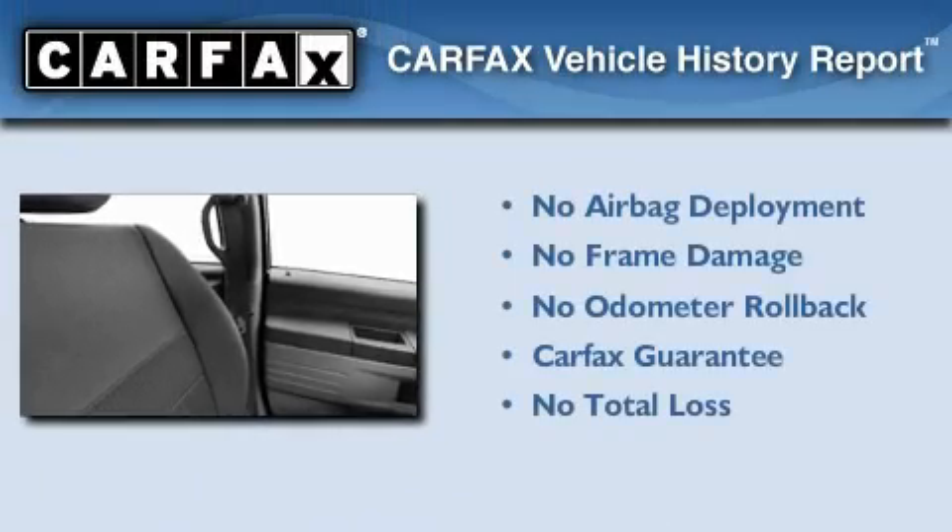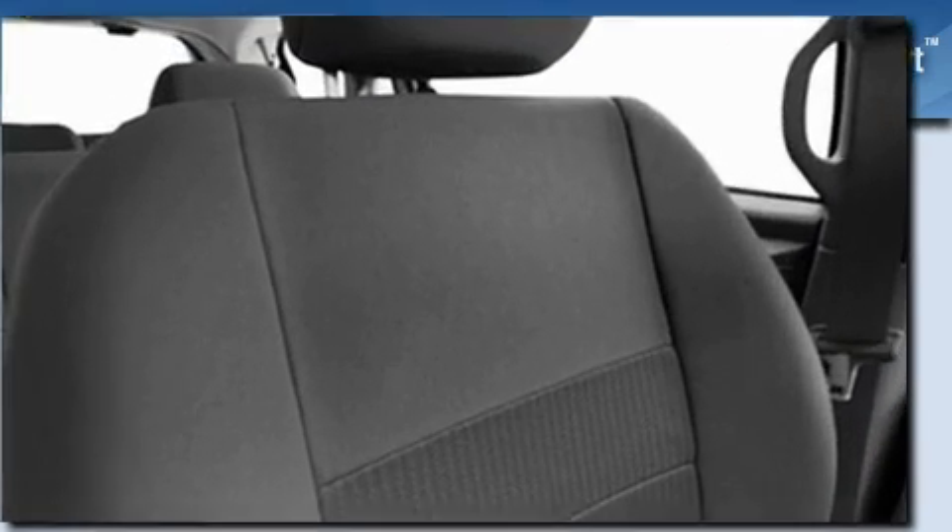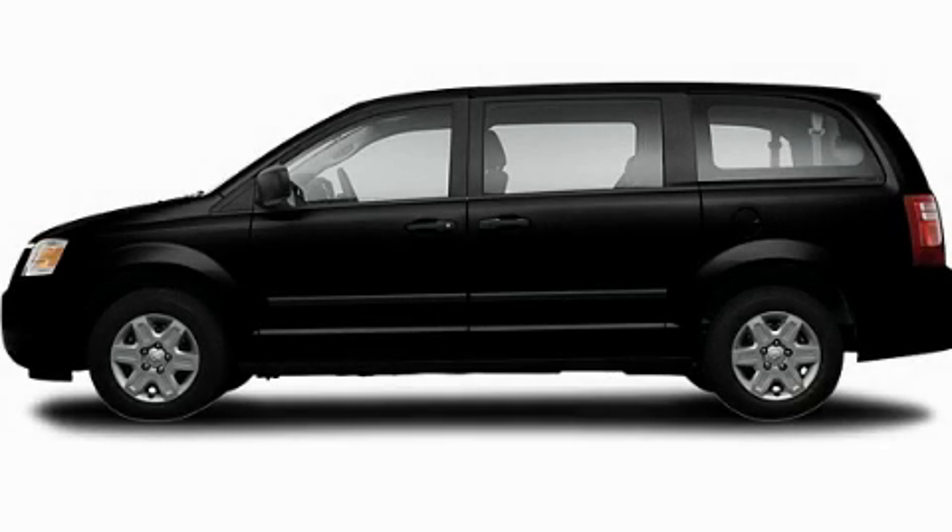Not to mention that this Dodge qualifies for the Carfax buyback guarantee. This automobile won't last long at this price — call and arrange a test drive now.